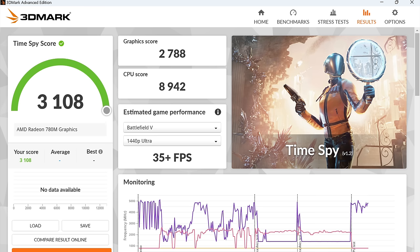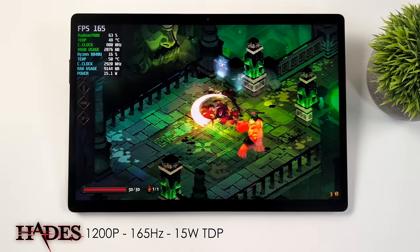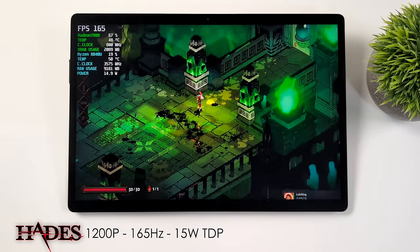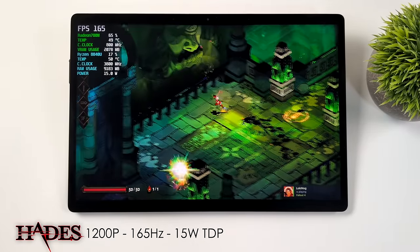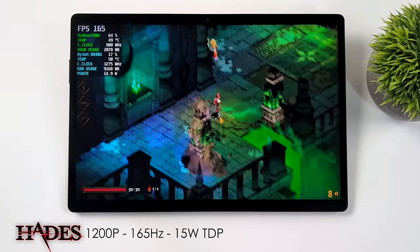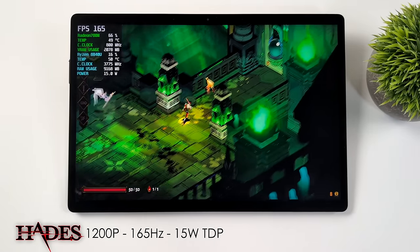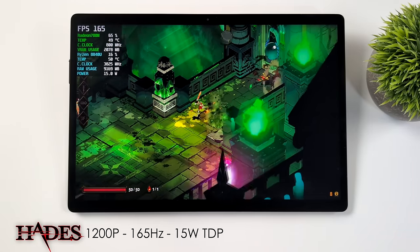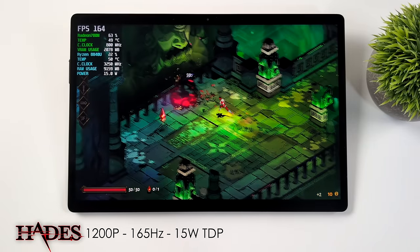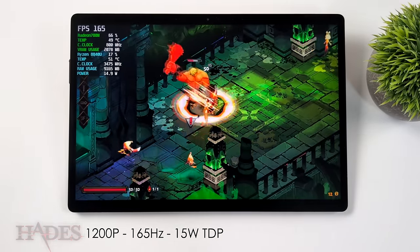Now for some PC gaming on this tablet. First up, Hades at 1200p — it's running at 165Hz at a 15W TDP. You can run this game at around 10W at 60fps, but I wanted to see if we could hit 165fps. It's totally possible with a lot of the 2D or 2.5D indie games on the market right now, so we can really take advantage of this display.